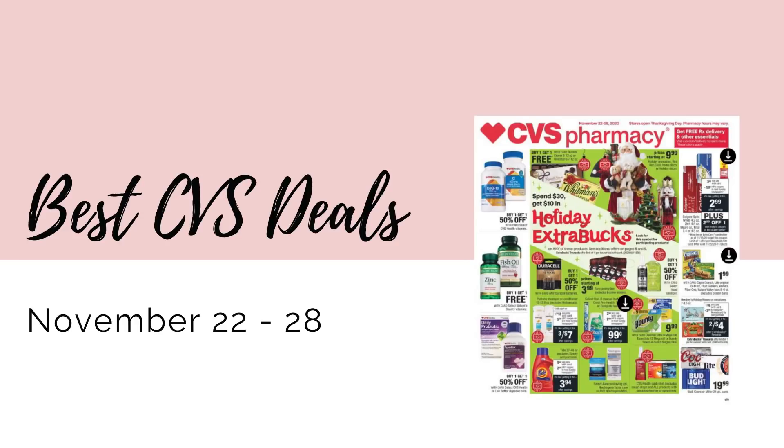Hey guys! Welcome back to my channel. So in this video, we're going to go over all the best CVS deals for next week starting on Sunday, November 22nd and going through the 28th.